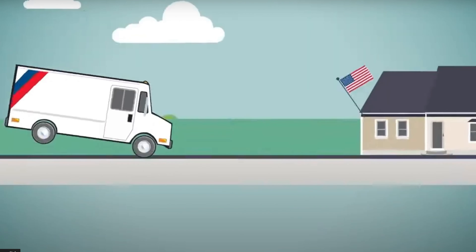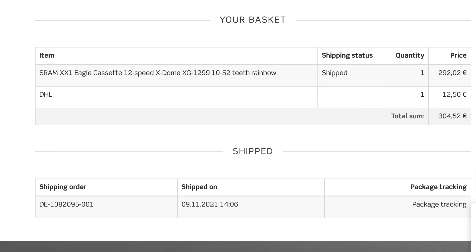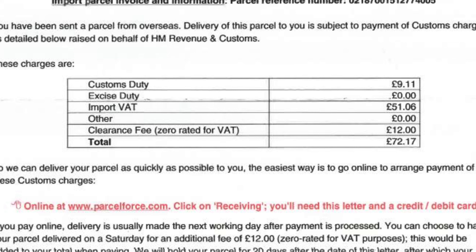I ordered the item from R2 Bikes and it got dispatched from Germany on the 9th of November. The total I paid including shipping was $511.52 NZD — not bad, nearly half price. The item arrived in the UK, and I did get a surprise when New Zealand Post contacted me on the 24th of November to say the parcel had arrived in customs and I had to pay customs, duty, and handling fees of $141.85.